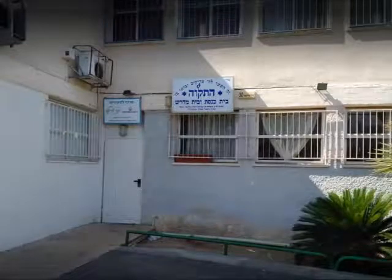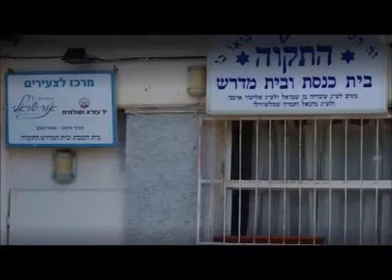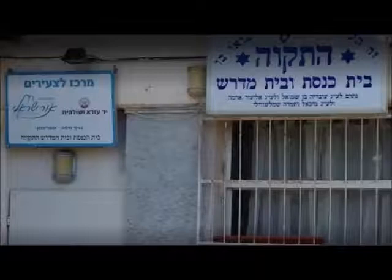Here is the Hatikvah Beit HaKnesset or Beit Midrash, meaning it's both a synagogue and a study hall. A closer look at the sign on the left translates that this is a youth center — a place that is a helping hand, that helps bring peace and contentment to the youth.